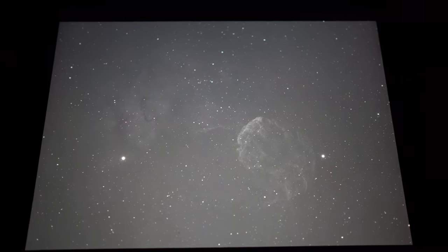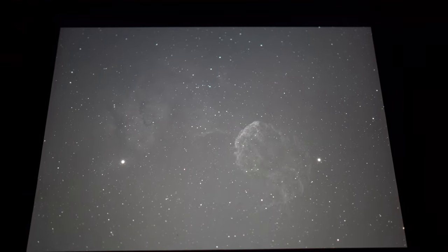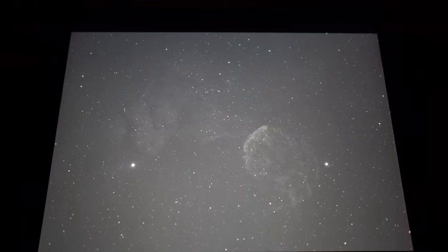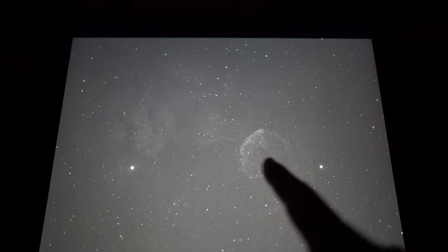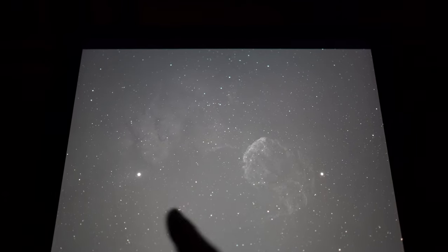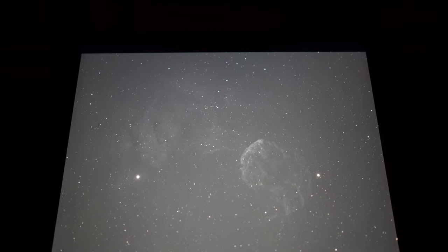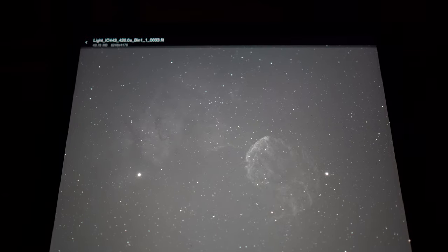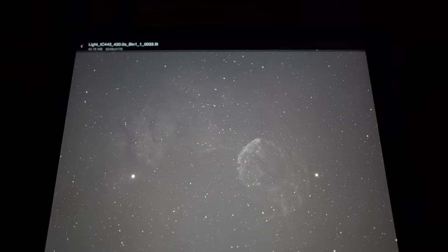Last night I managed to capture some HA data on this target and I was really happy with how it was looking. This is a seven-minute sub and you can see quite a lot of detail in the Jellyfish, but also some of the nebulosity over the other side coming off, which I didn't manage to capture last year. To make sure my frame is exactly right tonight, I'm just going to plate solve off this image and that should line up perfectly.